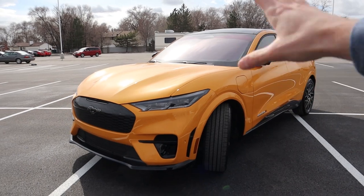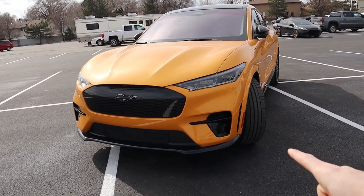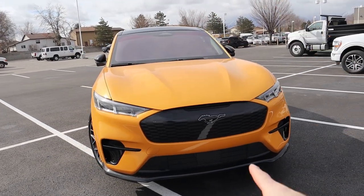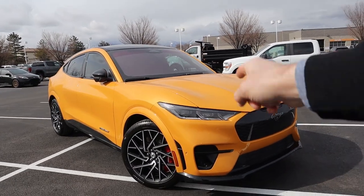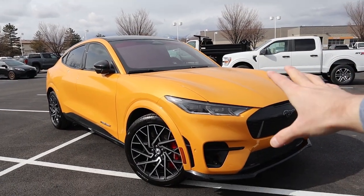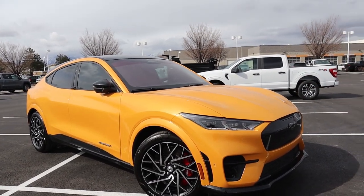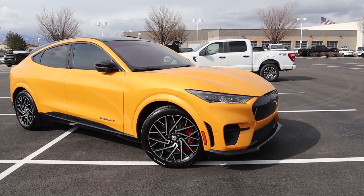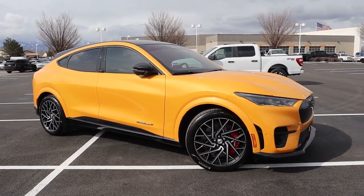Let's talk about what performance and power specs come with this GT and the GT Performance Edition. The regular GT gives you 480 horsepower and a whopping 600 pound-feet of torque, which will propel you from zero to 60 in about 3.8 seconds. But this GT Performance Edition is even more powerful — you still get 480 horsepower, but a whopping 634 pound-feet of torque, propelling you from zero to 60 in 3.5 seconds. This is technically the quickest Ford Mustang you can buy, and it's a crossover SUV.